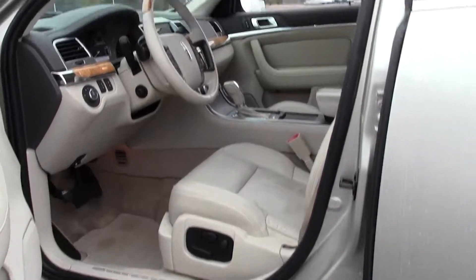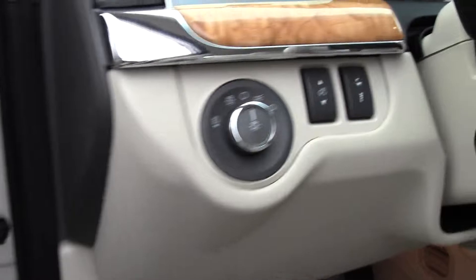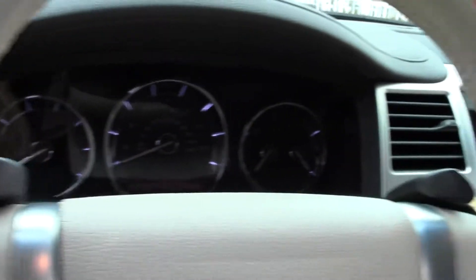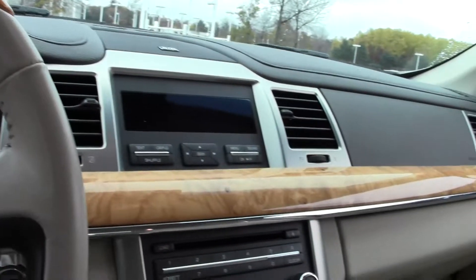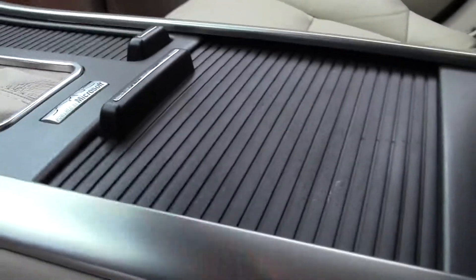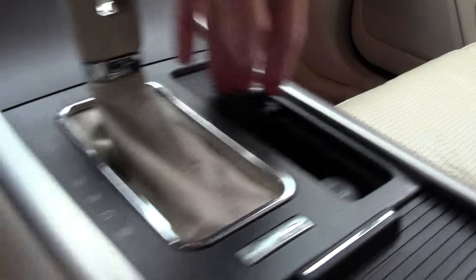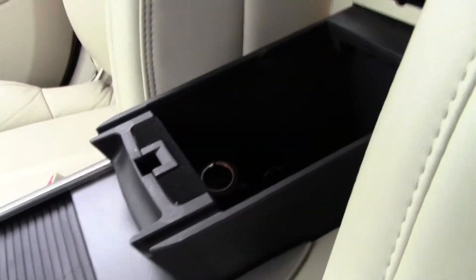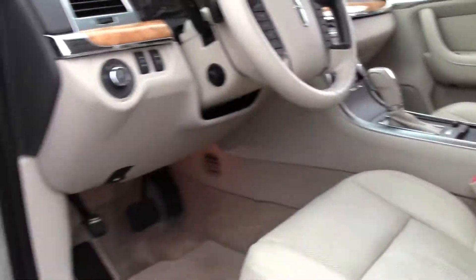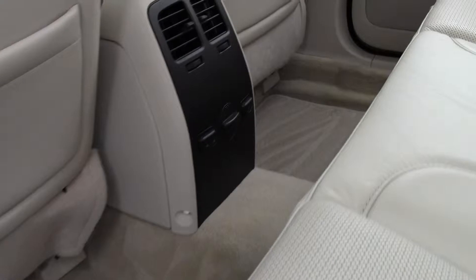Luxurious interior, leather seats, wood grain trim, just a really sophisticated design. Cup holders here, all these little compartments open up, power source in there, perforated leather — extremely comfortable. Lots of high quality materials, really cuts down on road noise.